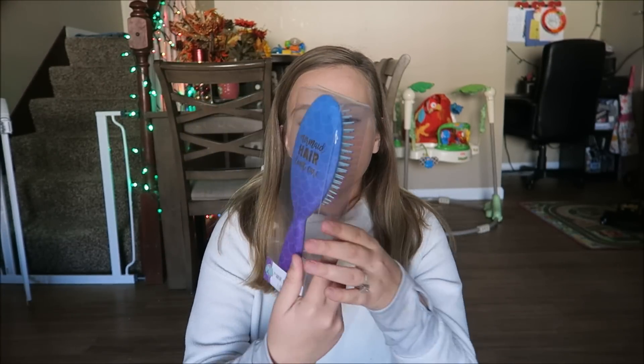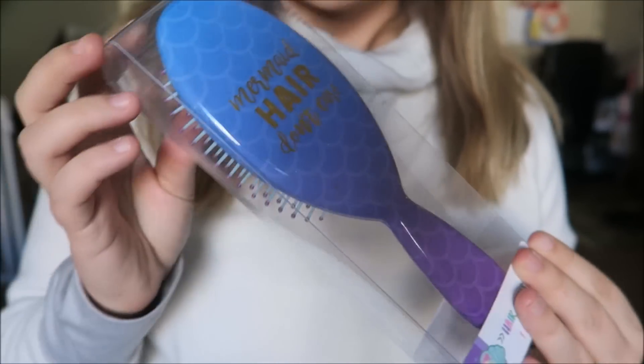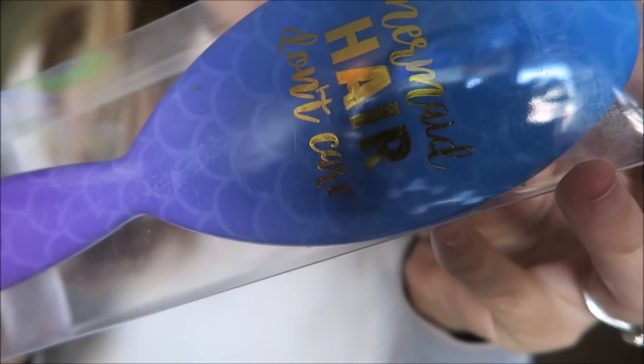I also got a little hairbrush — how cute is this? It says 'Mermaid hair, don't care.' She is obsessed with mermaids, so I thought it'd be cute for her to have her own little mermaid hairbrush. She's always using my hairbrush — we brush her hair upstairs after bath and she always grabs mine. Now she'll have her own brush upstairs. You can see the little scales on it — so cute!